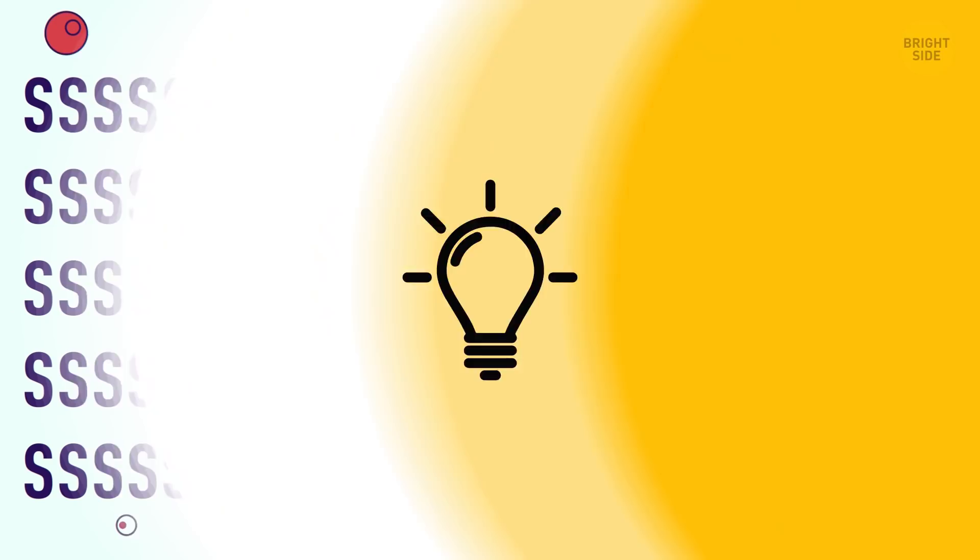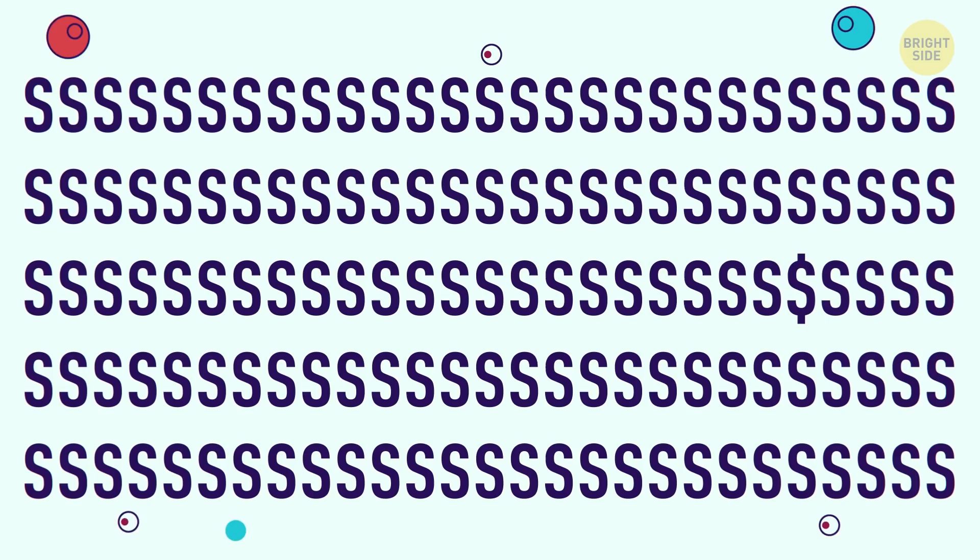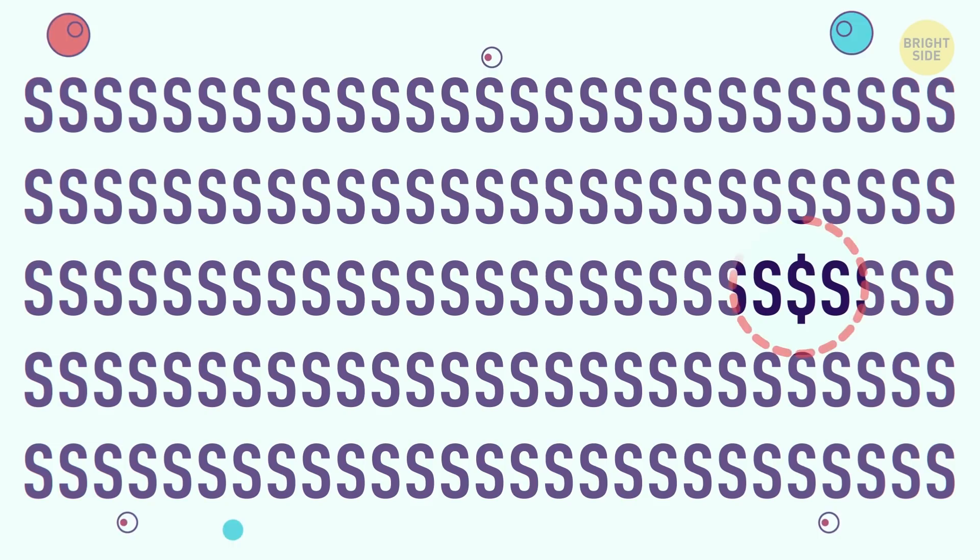Now, I got a board filled with S's. Or is it? One of the symbols is different. Only 5 seconds to find it. There's a dollar sign towards the right in the third row.